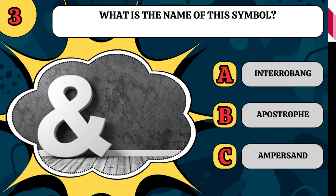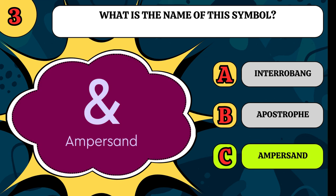What is the name of this symbol? Is it an interrobang, an apostrophe, or an ampersand? It is an ampersand.